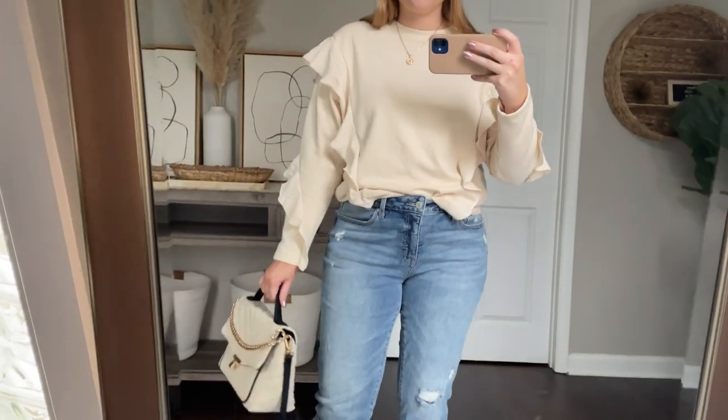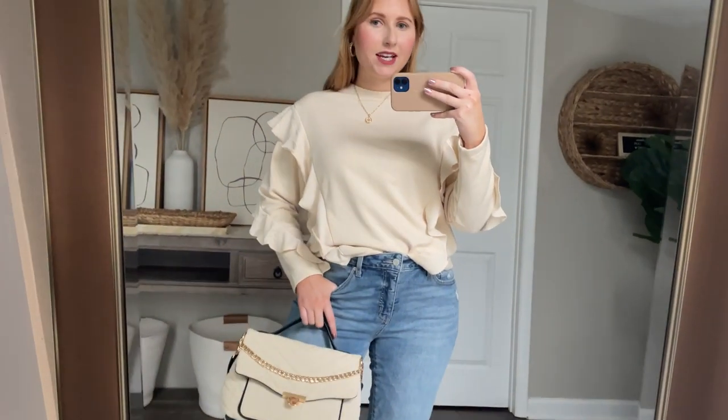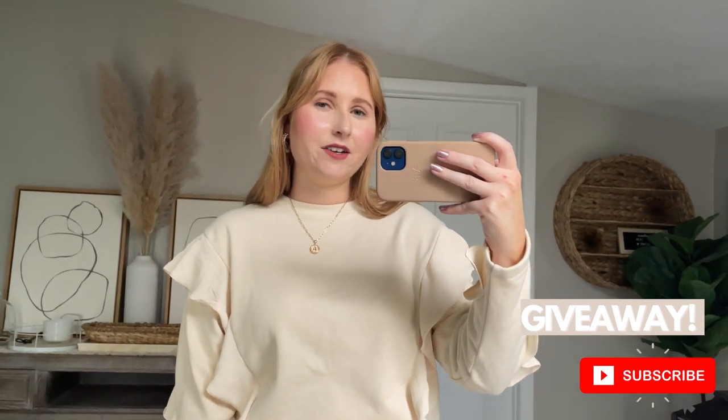I also wanted to share another way to style this cute little sweatshirt. I grabbed my new Time & True jeans from Walmart — I love these so much, they're under $20 — and I think this is a really great little weekend look. I'll definitely be wearing this down in Sarasota for my birthday weekend. Thanks so much for watching my Target try-on. Don't forget to subscribe, like this video, and leave a comment down below to enter to win a $50 gift card to Target. Comment something you're excited for this spring and I'll see you next week with another fashion video.